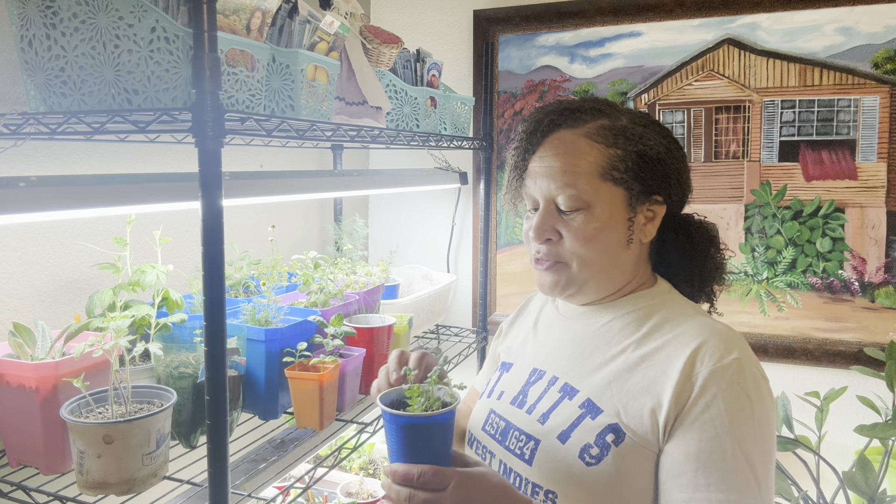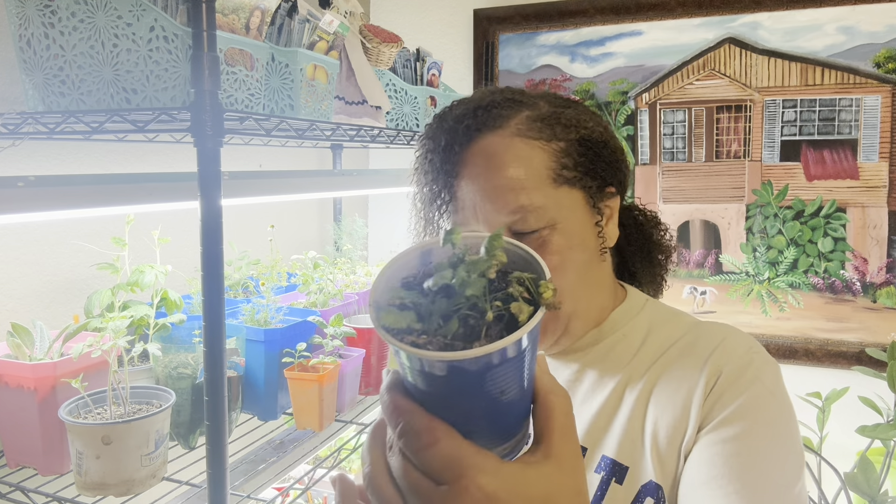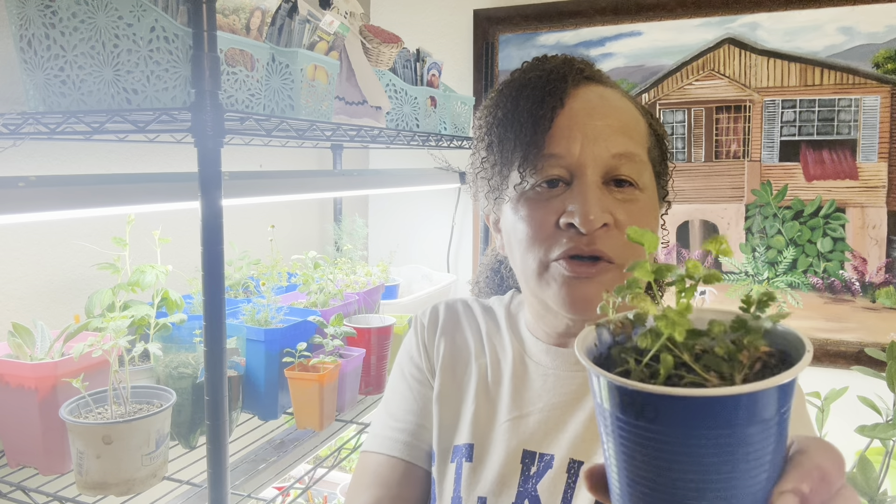Cilantro — I also dropped some more seeds. I did get germination, but I want more cilantro so I planted some more. This is the update for what I've got so far.